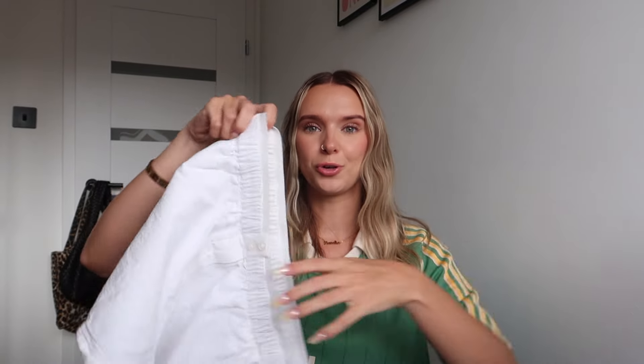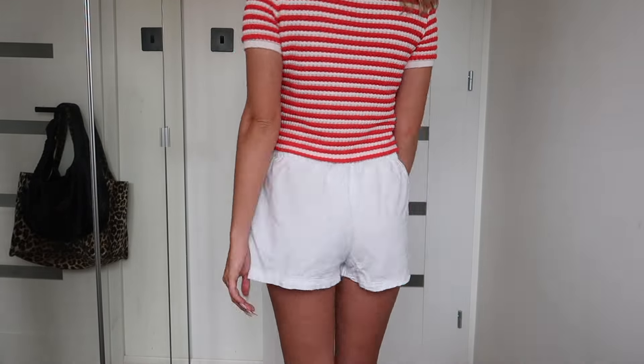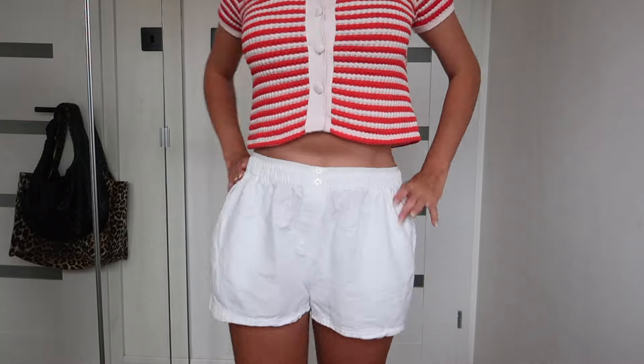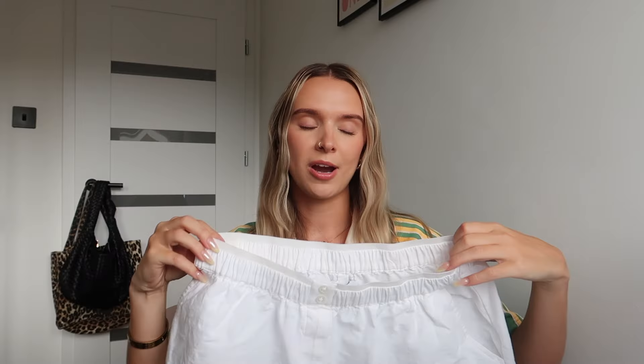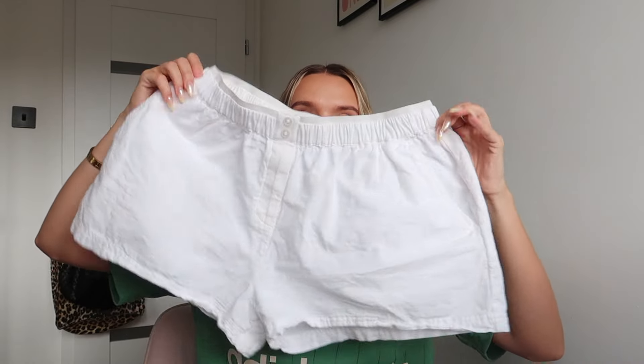Then I got these super cute boxer style shorts from the brand Collusion. I got these in size small and they fit so well. They're just like a white linen material and they're super comfortable. I do recommend wearing a nude underwear underneath otherwise they are a little bit see-through, but these on holiday were so nice paired with big oversized t-shirts or under a bikini — super cute. I'm just really obsessed with the boxer style shorts at the moment.